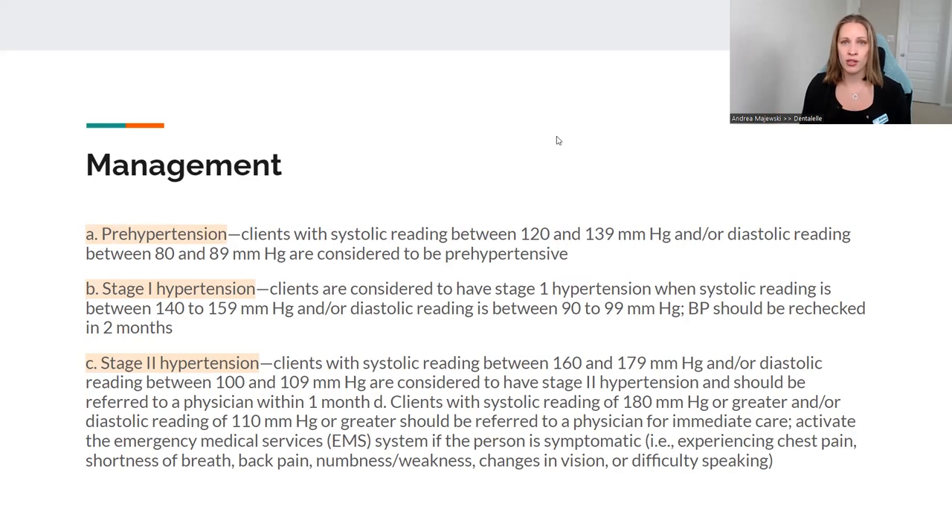Pre-hypertensive is when the top number is 120 to 139 and the bottom number is 80 to 89. Stage one hypertension is high — they have hypertension, something to keep an eye on. You can still do dental treatment, but keep an eye on it. Let them know they should really be seeing their doctor just to make sure everything is okay. Maybe they have high blood pressure this appointment only because they're super nervous for their teeth cleaning. Stage one hypertension is 140 to 159 for the top number, and 90 to 99 for the bottom number.